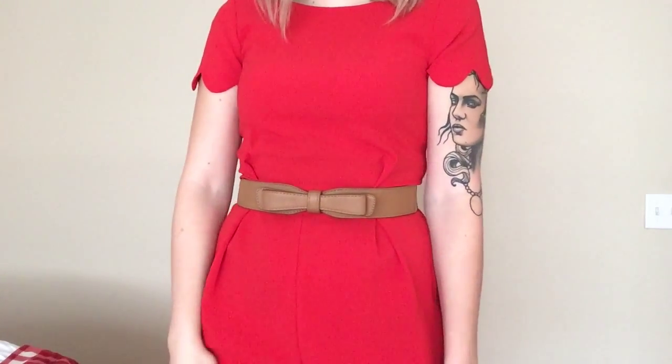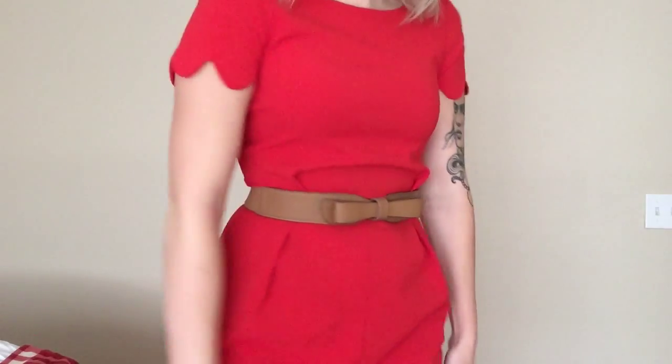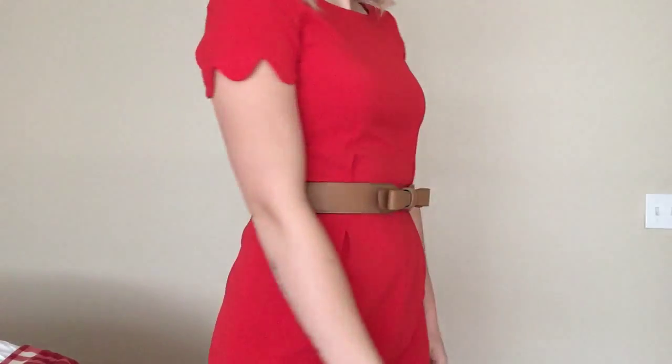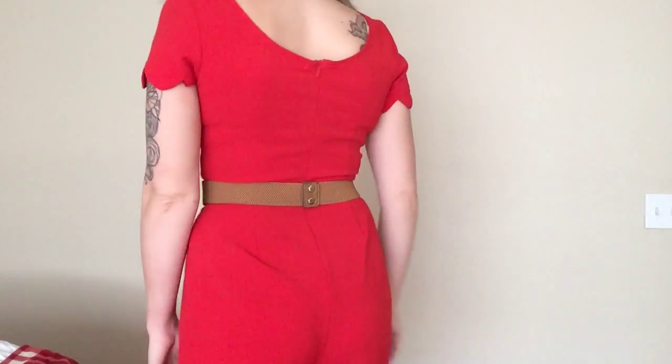This outfit is perfect if you're going out on a date for Valentine's Day or even hanging out with your girlfriends — it's a little bit more fancy and dressed up but still not too over the top. This romper I got from Marshall's for about $12, so it was a great steal. I really love the detailing on the shoulders and the bottom of the shorts. It didn't come with a belt but I paired this brown bow belt with it — rompers are just a very flattering, easy outfit that makes you look like you put in a lot of effort when you really didn't.